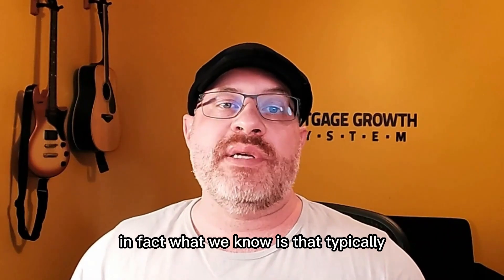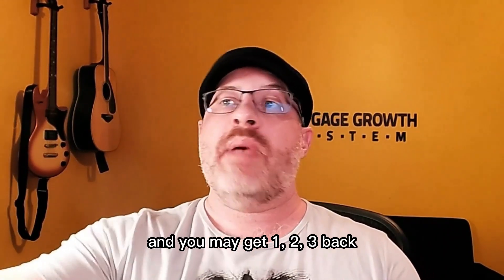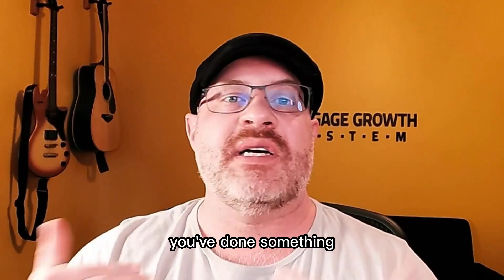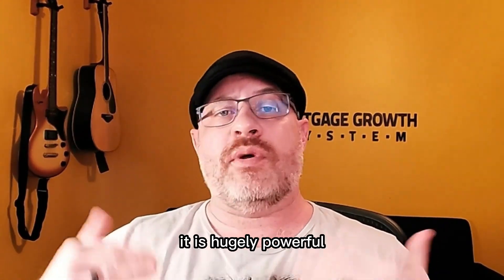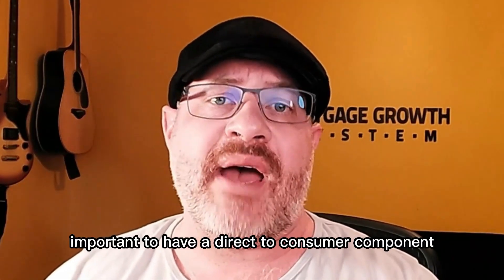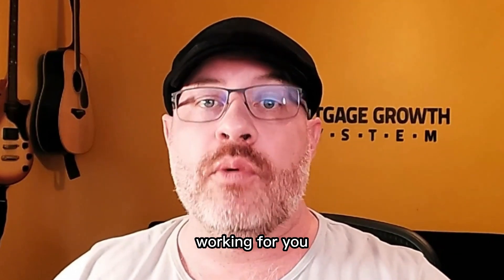What we know is that typically you can send one referral to a realtor and get one, two, or three back for every single one that you send, just because you've done something most of them have never experienced before. It is hugely powerful. That is why it is so important to have a direct-to-consumer component or a lead generation strategy working for you.